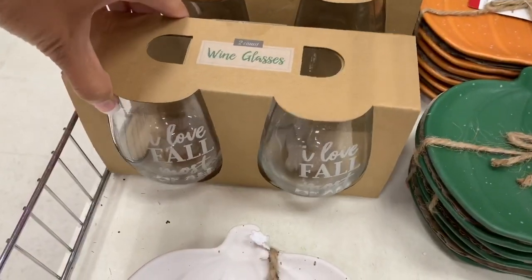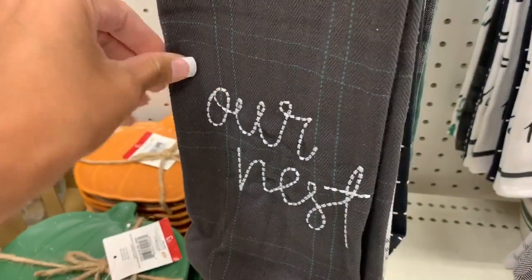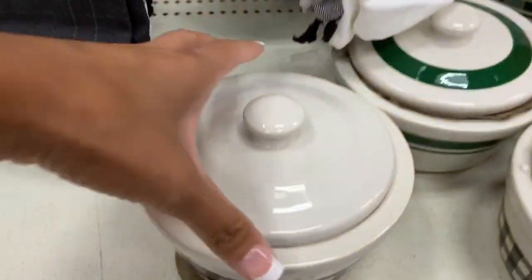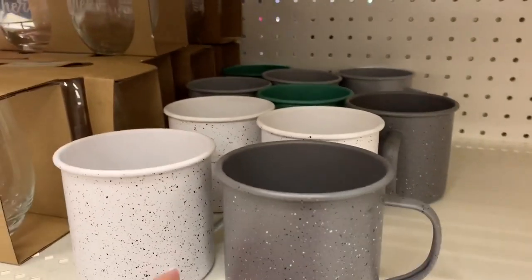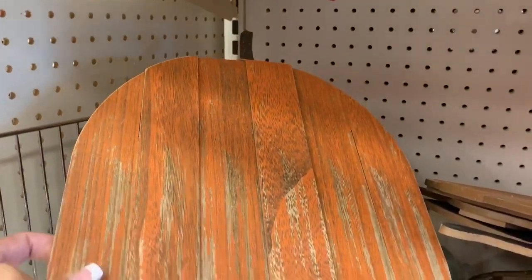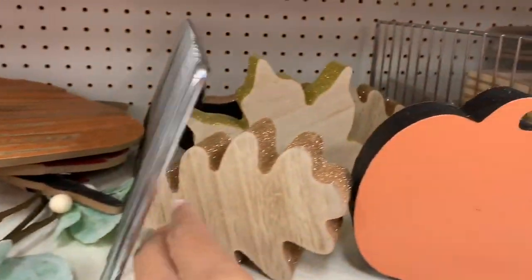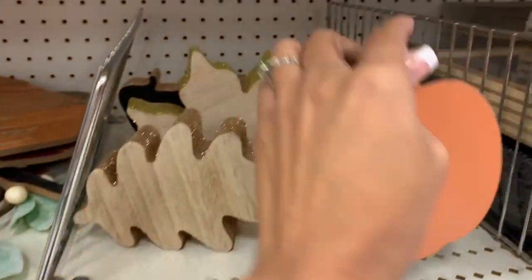The appetizer plates shaped like pumpkins also came in orange and green. They had kitchen towels with maybe four different designs, all sold in packs of two. In the bottom section there were more coffee mugs and sets of wine glasses that came in pairs. These little wooden pumpkins were so cute — I really liked the gray and white one, but I have so many wooden signs already so I didn't grab it. They were about five dollars each.